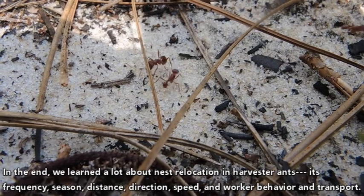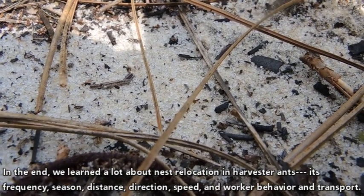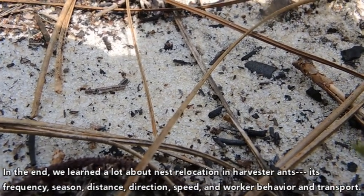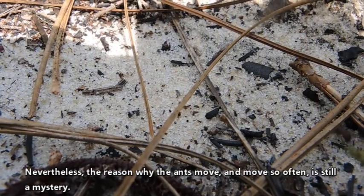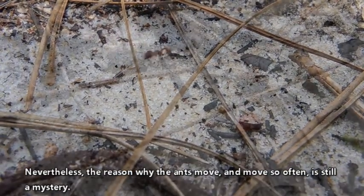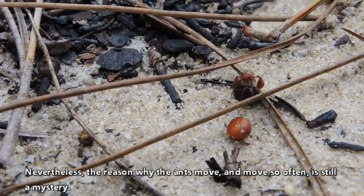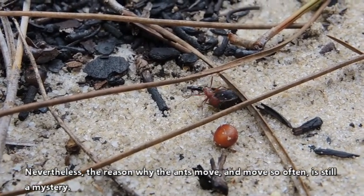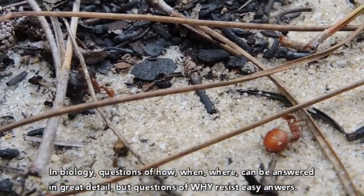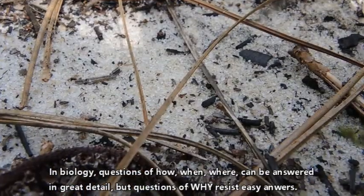In the end, we learned a lot about nest relocation in harvester ants — its frequency, season, distance, direction, speed, and worker behavior and transport. Nevertheless, the reason why the ants move and move so often is still a mystery. In biology, questions of how, when, and where can be answered in great detail, but questions of why resist easy answers. There could be many reasons why ants move so often, each supported by correlations — which should we choose? Most often, we choose the one that makes the best story. But what is the best story here? We've eliminated some good stories, but this only narrows the options we have imagined.